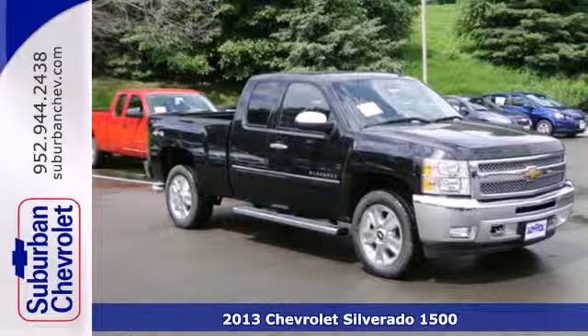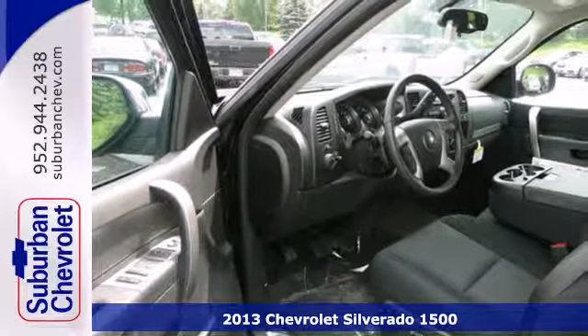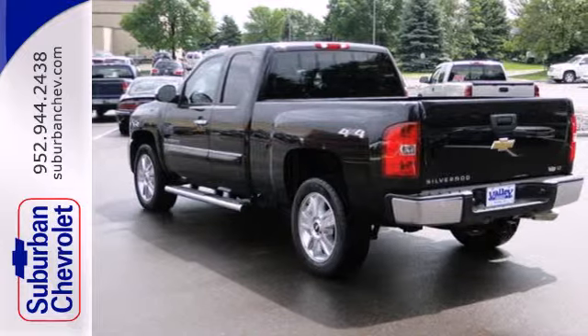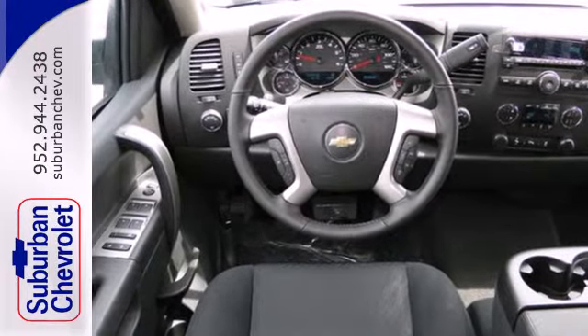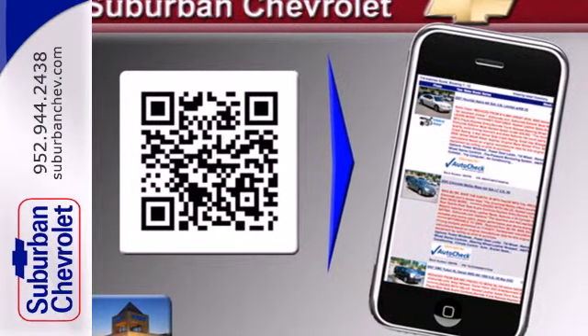It's a 2013 Chevrolet Silverado 1500. The work ethic you love with the power and payload you need. This full-size pickup is the perfect tool for carrying heavy loads to and from the worksite. Convenient features like stability and traction control, air conditioning and cruise control make it easier to get through the day.